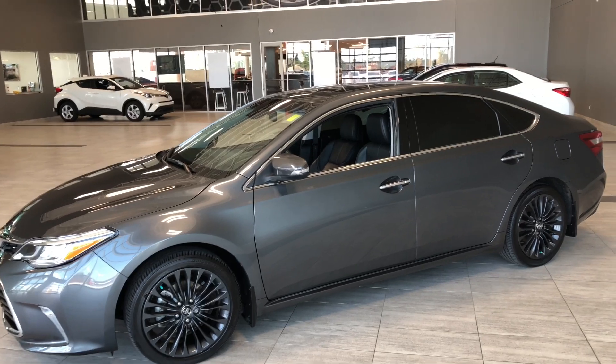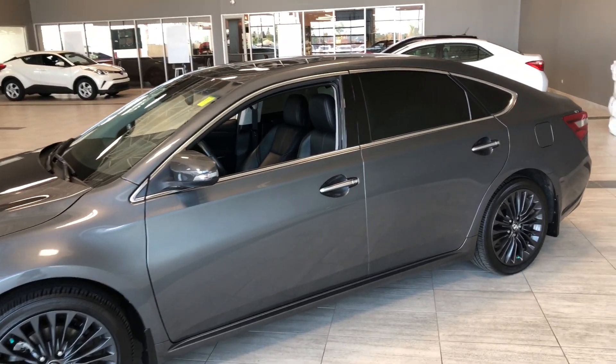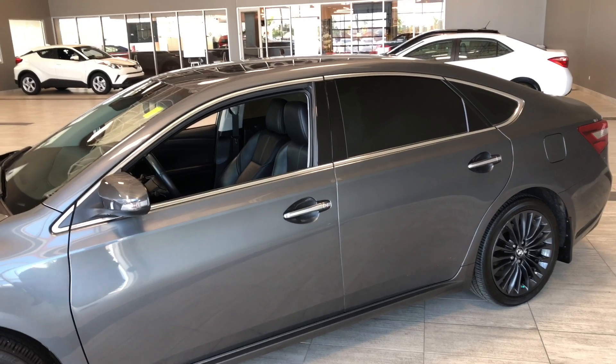Some of the great exterior features we have on this Avalon include turn signals on the side mirrors, a proximity smart key system, and a backup camera.